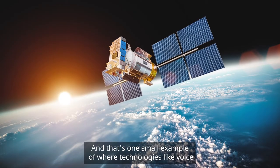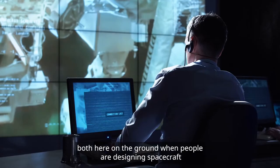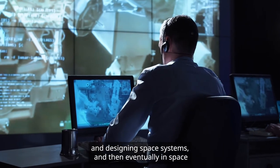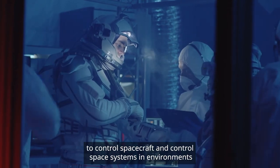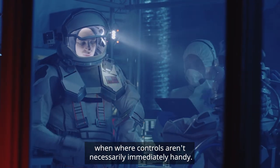That's one small example of where technologies like voice assistants can be important in space exploration — both here on the ground when people are designing spacecraft and space systems, and then eventually in space, where people will be using voice assistants to control spacecraft and space systems in environments where controls aren't necessarily immediately handy.